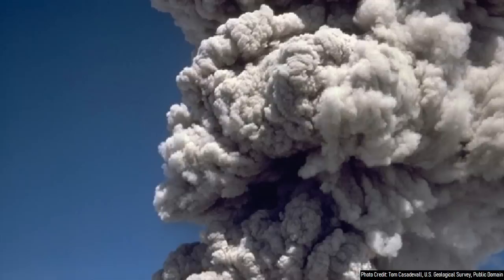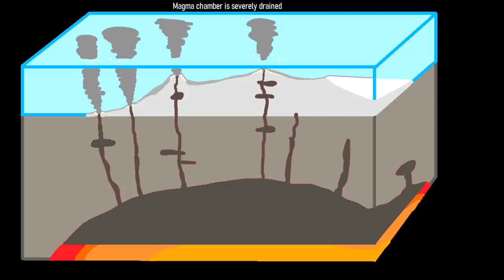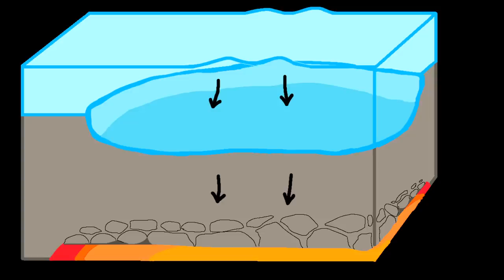The final potential cause of a volcanic tsunami is caldera collapse. When a large-volume explosive eruption occurs, it can significantly drain a volcano's underlying magma chamber. This can cause the rock overlying the magma chamber to collapse downwards to fill the empty space, resulting in a caldera collapse. This drop of rock, if it occurs relatively quickly, can then generate a volcanic tsunami.